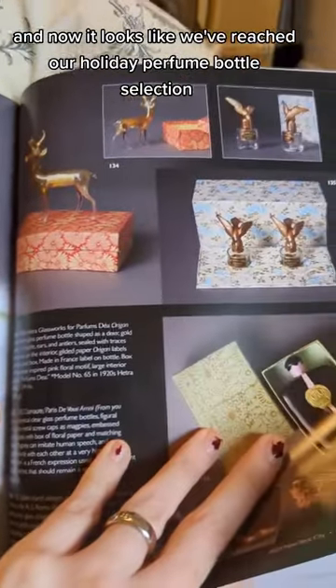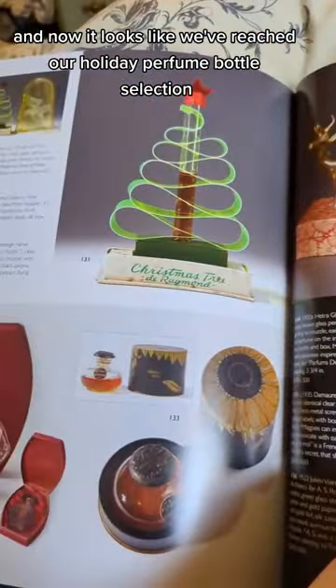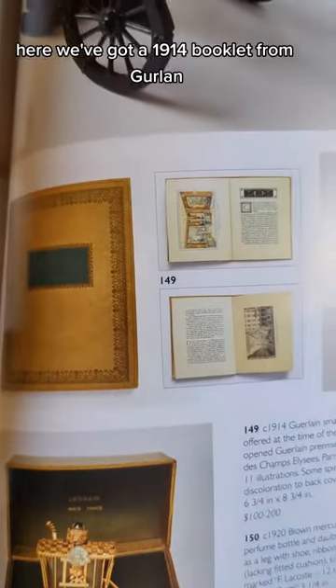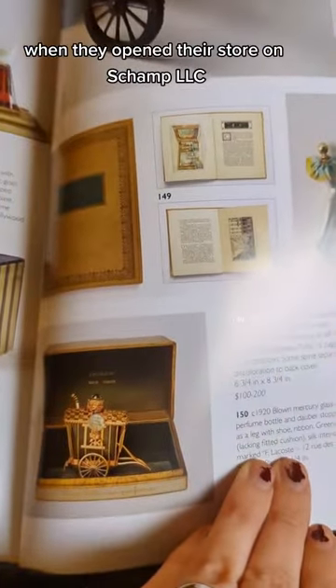Now it looks like we've reached our holiday perfume bottle selection. Here we've got a 1914 booklet from Guerlain when they opened their store on Champs-Elysées. I just want everything.